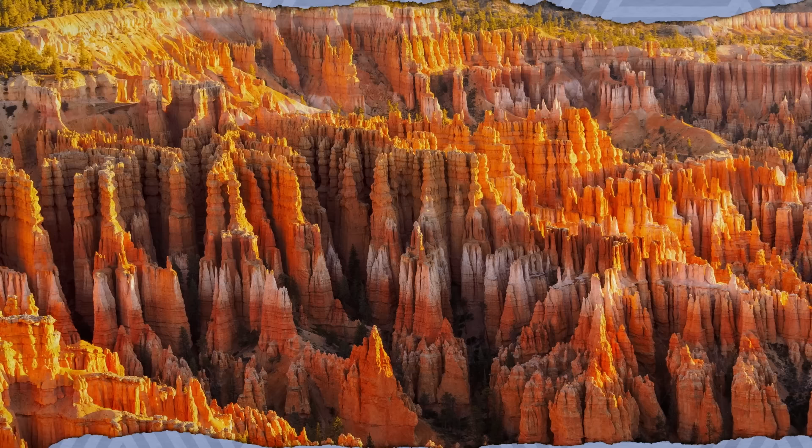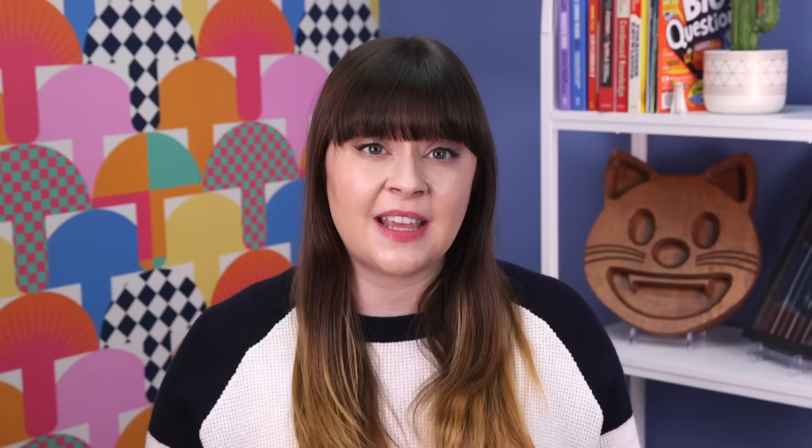Speaking of rock, Bryce Canyon National Park in Utah is known for its unusual geology of a totally different kind. The park contains the world's largest concentration of hoodoos, which are rock spires carved by wind and water. About 50 million years ago, a vast lake deposited sediments in the present-day park, creating a whole bunch of different sedimentary rocks that would over the years all erode at slightly different rates. The movement of Earth's tectonic plates then lifted the lake bed up to a higher elevation, exposing it to rain and ice. Over thousands of years, these forces carved the rock into the oddly-shaped columns we see today.